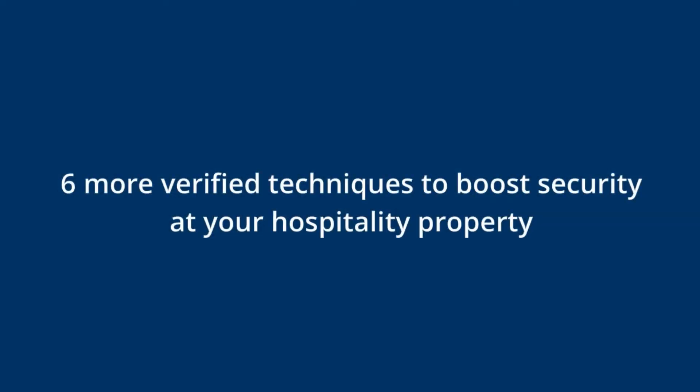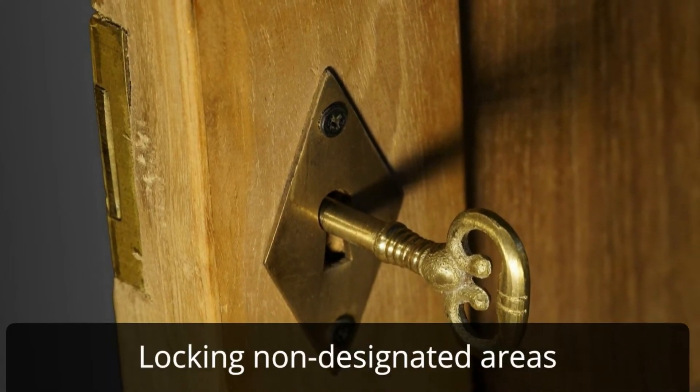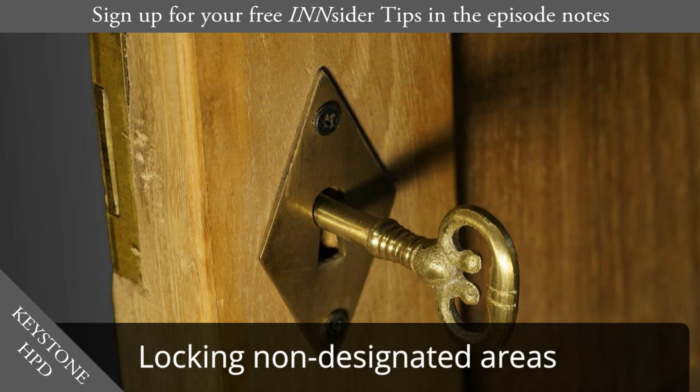Before the break, I said I would share six more verified techniques to boost security at your hospitality property. Locking non-designated areas. Like any hospitality property, yours probably has designated guest areas, as well as areas that are shut off to the public such as supply closets, kitchens, employee break rooms, and other guest accommodations. The last thing you want are guests rummaging around where they don't belong, giving them access to expensive equipment and inventory. Instead, find ways to gently restrict access, for example by using access control solutions with keypad locks.